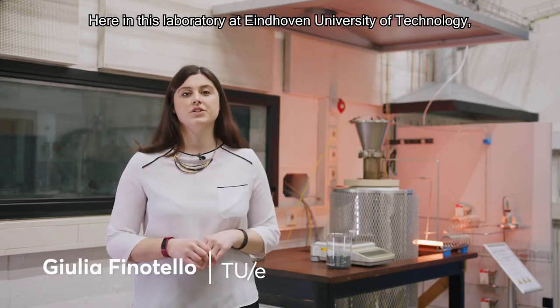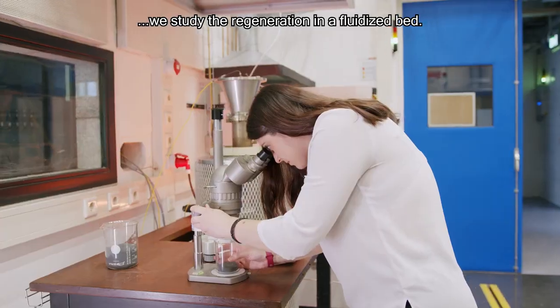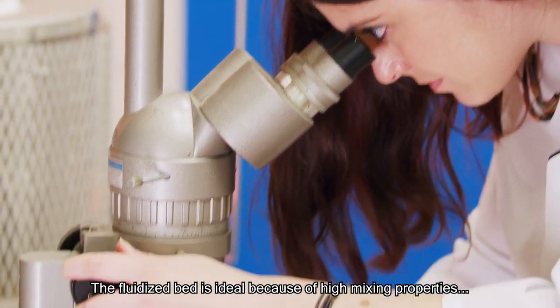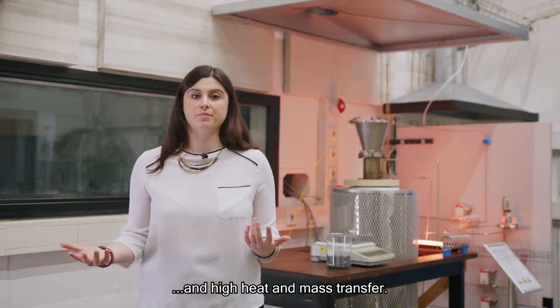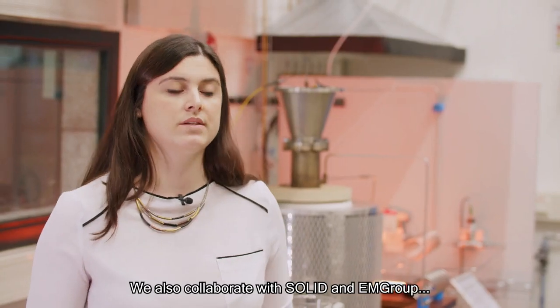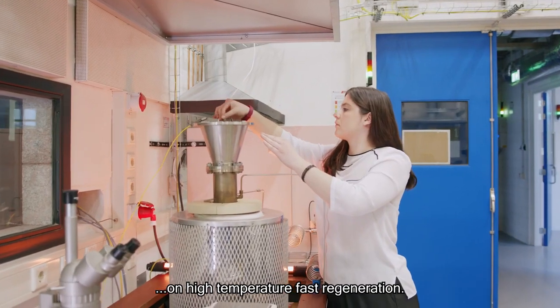Here in this laboratory at Eindhoven University of Technology, we study the regeneration in a fluidized bed. The fluidized bed is ideal because of its high mixing properties and high heat and mass transfer. We also collaborate with Solid and EM Group on high-temperature fast regeneration.